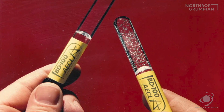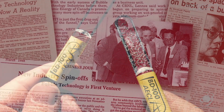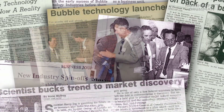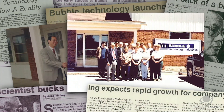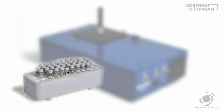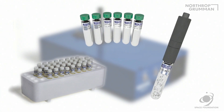The Canadian government lab sought to spin off the technology into the private sector. In 1988, Dr. Ng took up the challenge, left the lab, and formed what is today Bubble Technology Industries. Bubble detectors are used worldwide — in hospitals, power facilities, manufacturing facilities, submarines, and space.